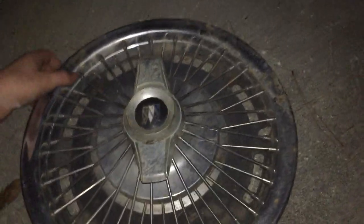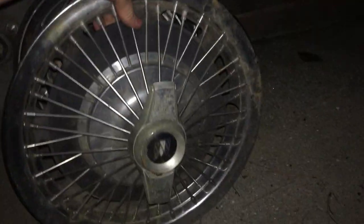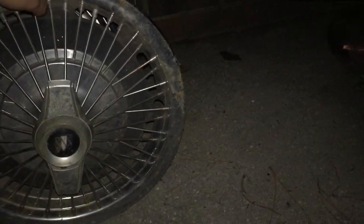Next is this Buick hubcap for a 1963 to 1965 Buick Riviera — also a two-bladed spinner but this time with wires. I have the Chevrolet versions with the Chevrolet division logo twice around the center but with no spinner, so they made several variants of these.